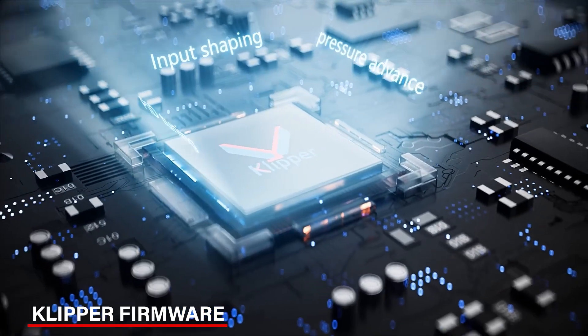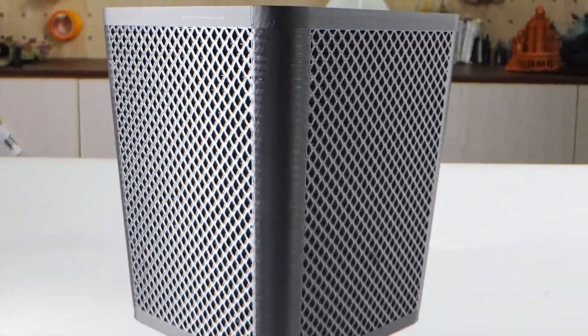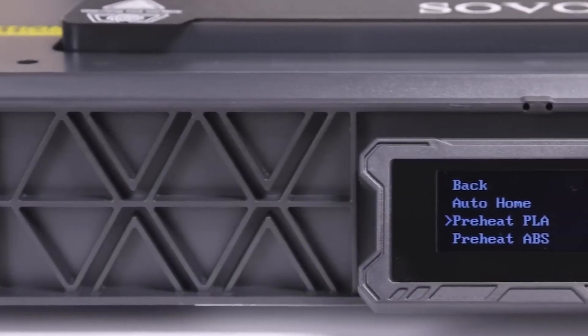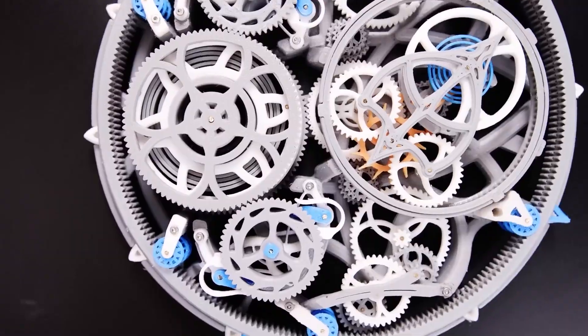Moreover, it runs on Klipper firmware, which is great for controlling speed and accuracy. It reduces vibrations and keeps everything smooth, so your prints come out looking just right. What I really like about the SV08 is how it combines speed and customization options. However, the touchscreen is a bit basic, but overall the performance and flexibility make it an excellent choice if you want reliable, quality 3D printing.